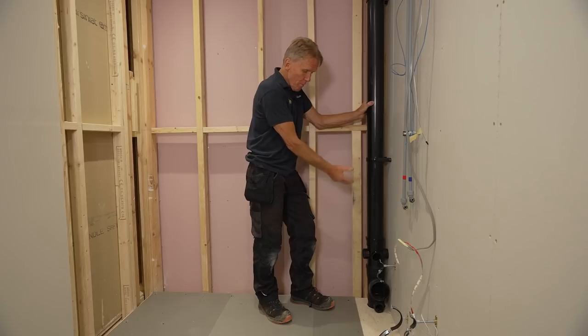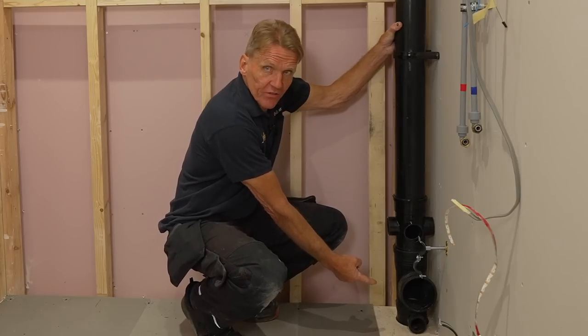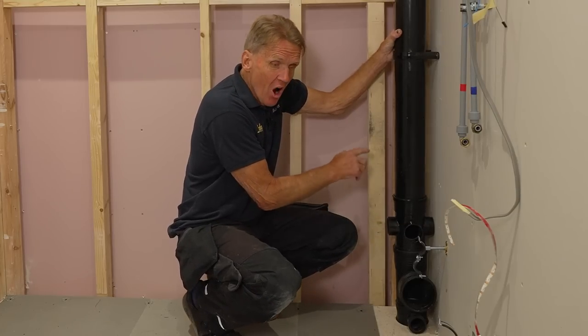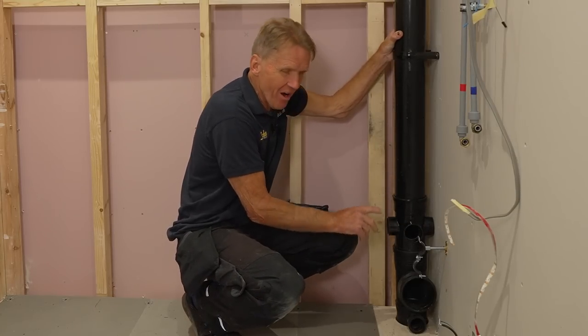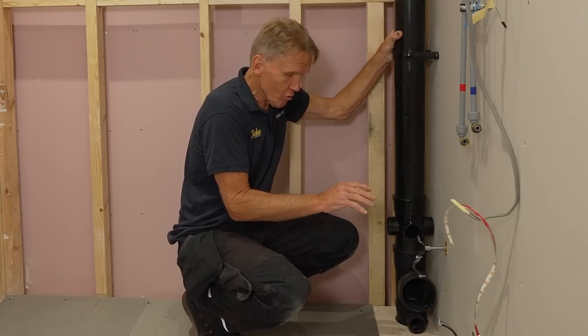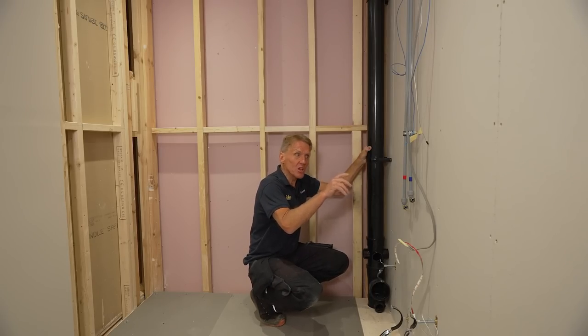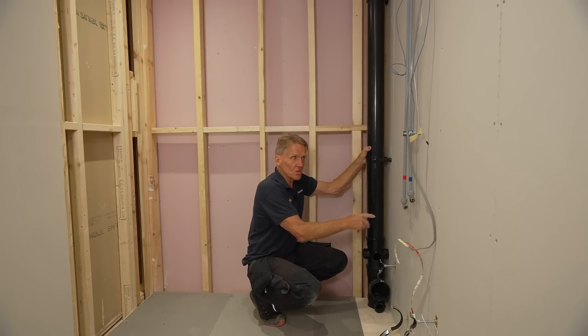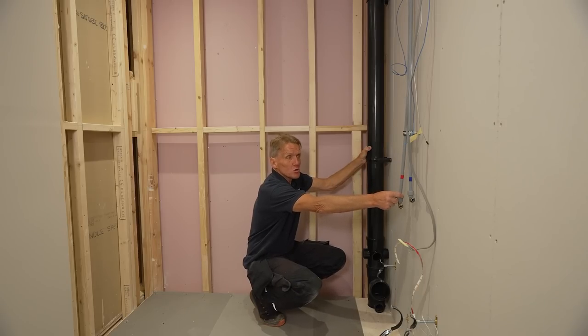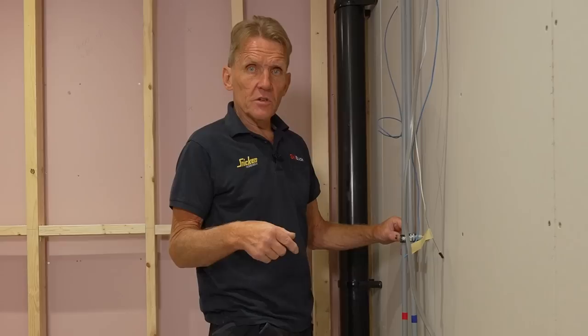The soil pipe is in, and critically the junction and the waste for the shower and the basin are all at exactly the right height. It's very important that this is done to the letter of the drawing because it saves all the work and everything else will just fall into place. You can see we've got the hot and cold supplies coming in exactly where the drawing says, and we've even got the electrics in — everything is ready to go.